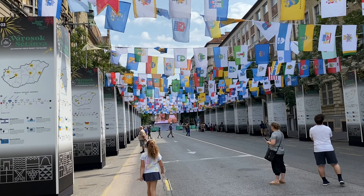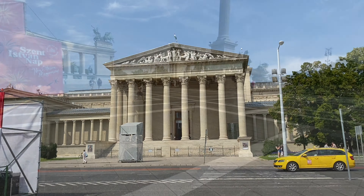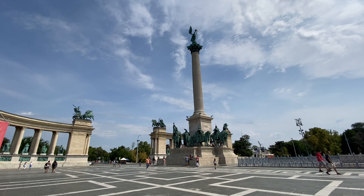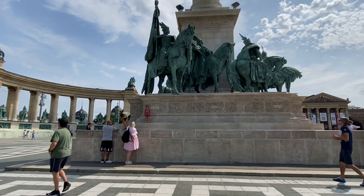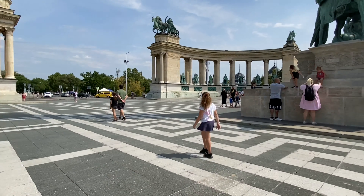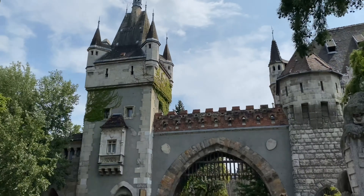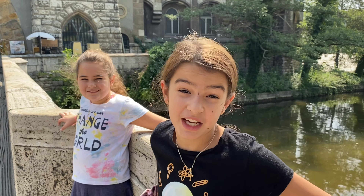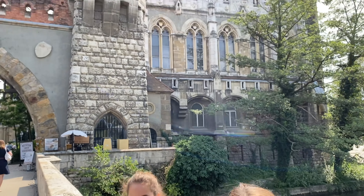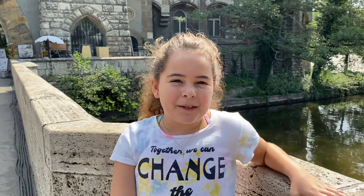These flags represent all the cities in Hungary. We continue walking to Heroes Square in Budapest Central Park. There were also lots of historical spots within the park. Starting with that castle right there — this is a medieval castle. This has got to be at least a thousand years old. This reminds me of Beauty and the Beast.